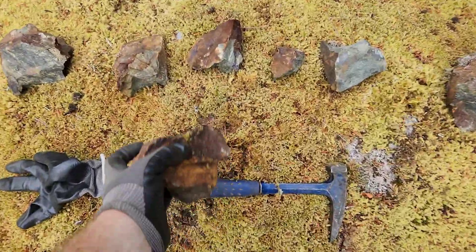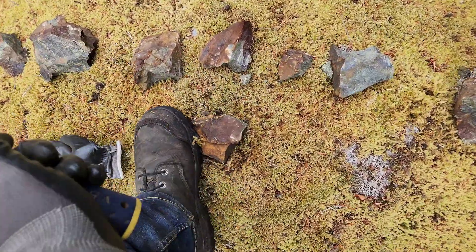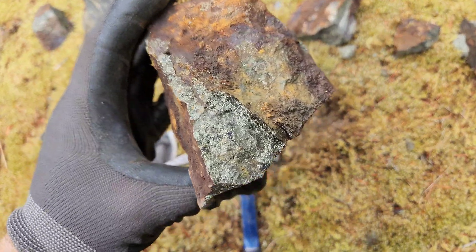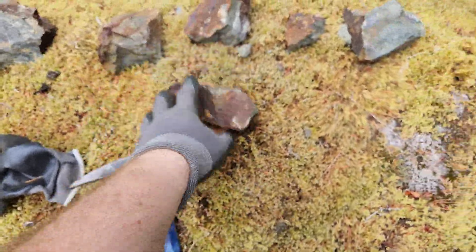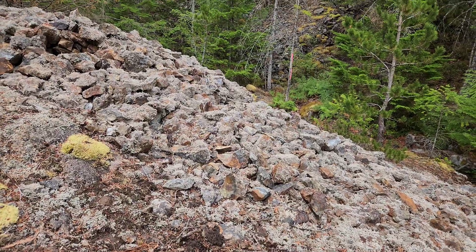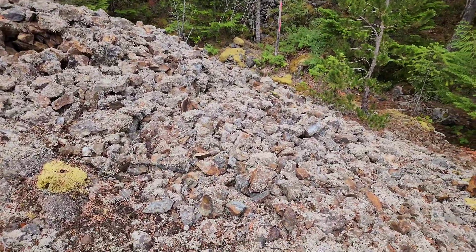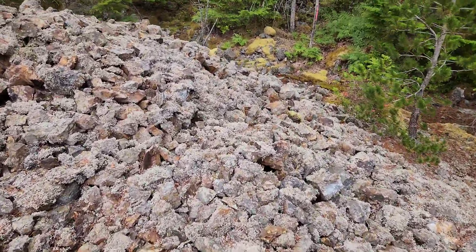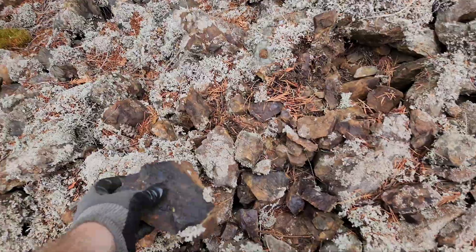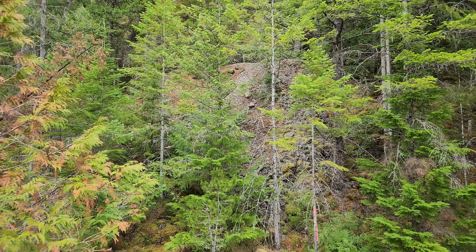Nice massive chalcopyrite. Beautiful. This is the stockpile — eight random samples, all mineralized. Thanks for watching.